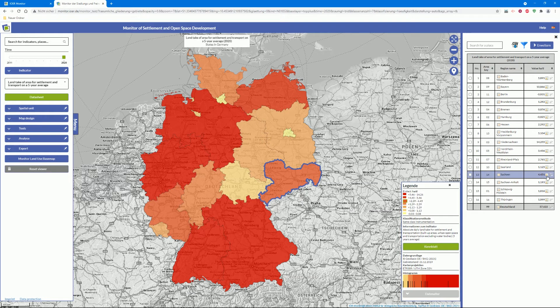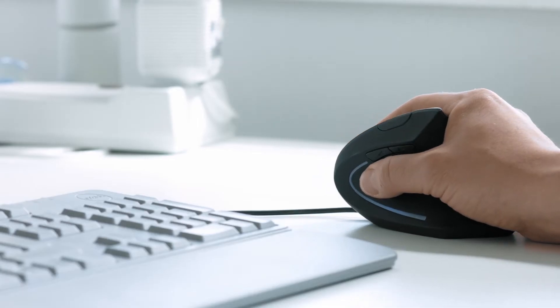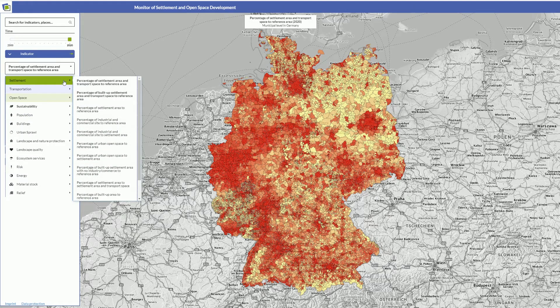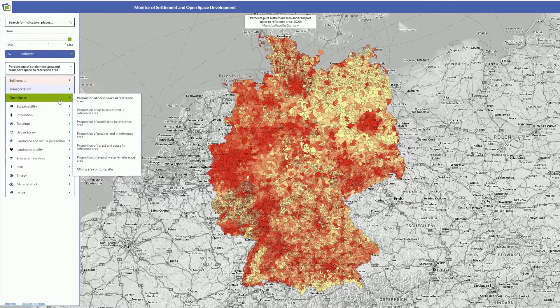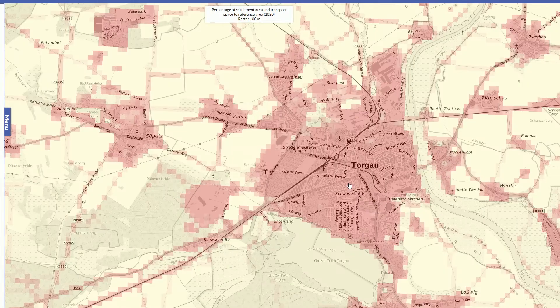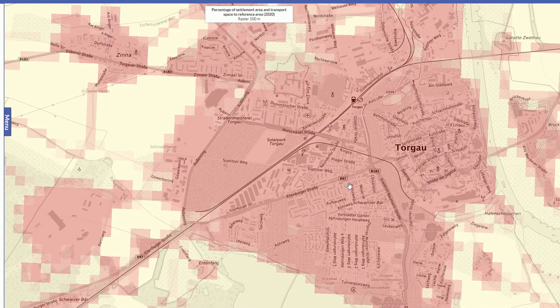The IOER Monitor already provides over 70 indicators to describe the settlement and open space structure. These are subsumed into categories such as settlement, population, transport, or quality of the landscape. High-resolution grid maps provide a detailed look at every location.